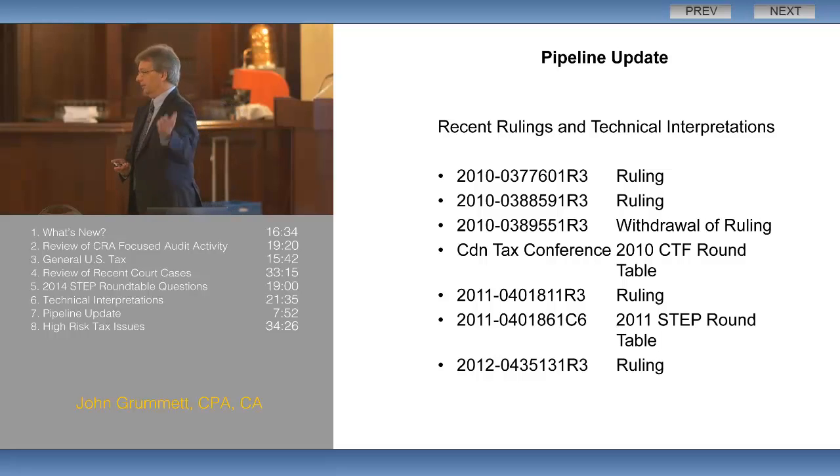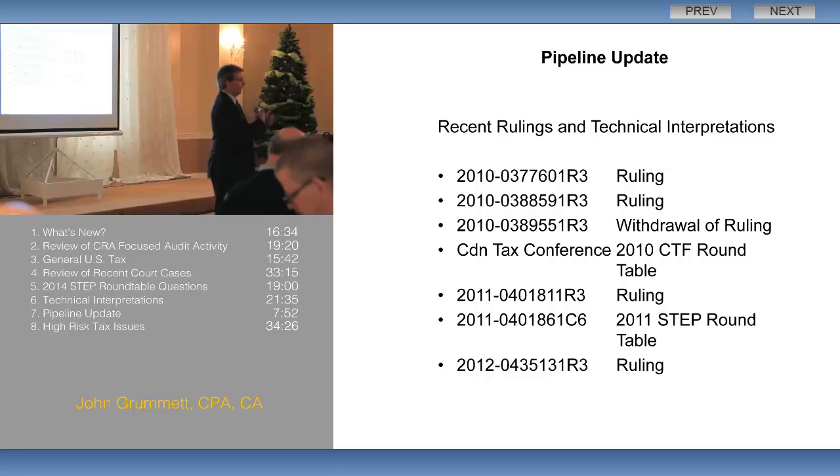I've also included here — exactly from last year — the other window files, roundtable documents, and related materials that have been issued on the pipeline. So if you're in a situation where you're doing a pipeline transaction and need to refresh your memory on the rules, you'll want to start by reading these documents along with the two from the previous slide. Thank you.